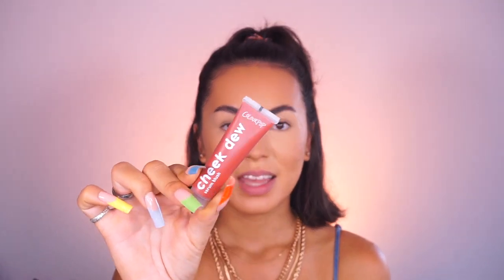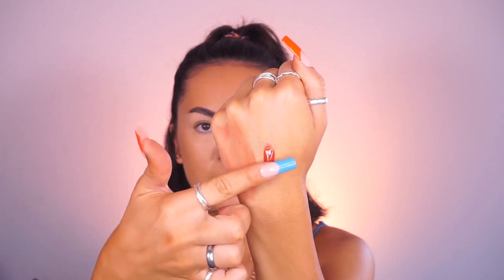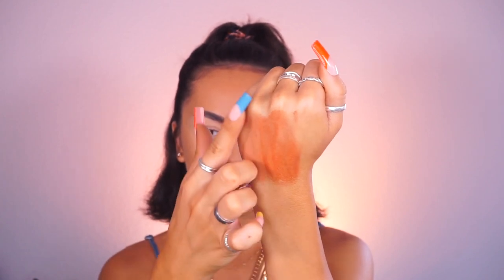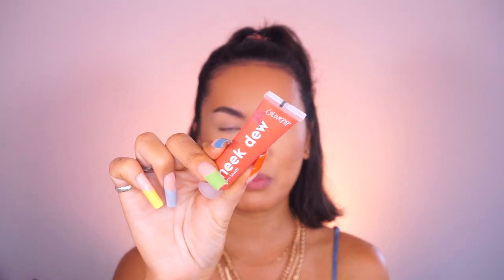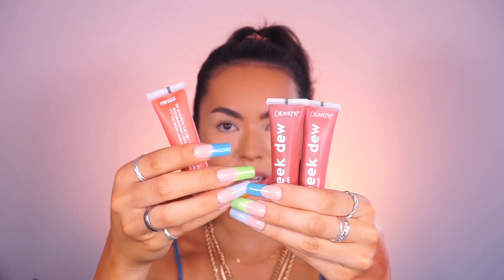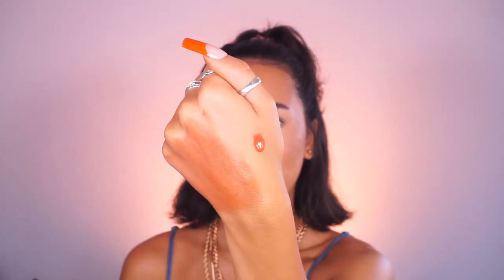Moving on to the next shade called Passion Flower. This one is definitely darker and it's more of a rosy pink shade. That is the shade next to Starfruit — this one is making Starfruit seem not pigmented at all. Starfruit actually looks pretty light now compared to Passion Flower. But they are both very pretty shades and I can see them working well on a bunch of different skin tones. And now for the last shade of the Cheek Dews, which is Hibiscus. This one looks the most vibrant — almost neon. It's like a bright orangey-reddish tone, even more orange and coral than Starfruit. It is so neon swatched next to the other two — very bright compared to these two.